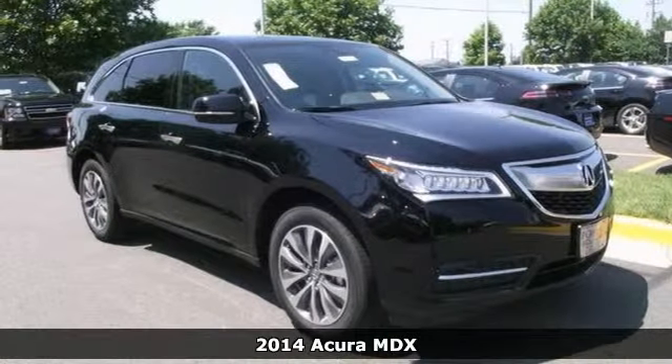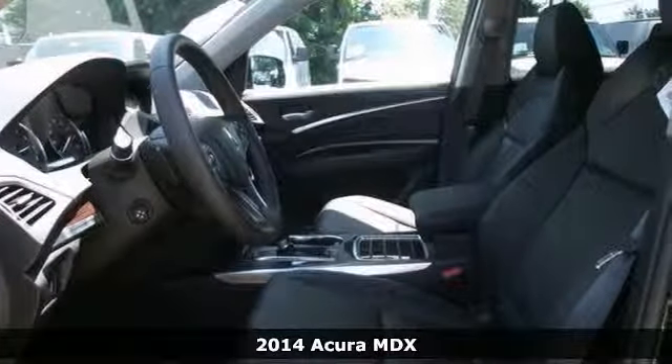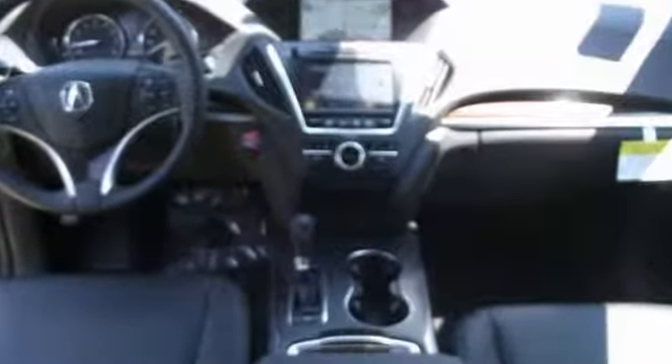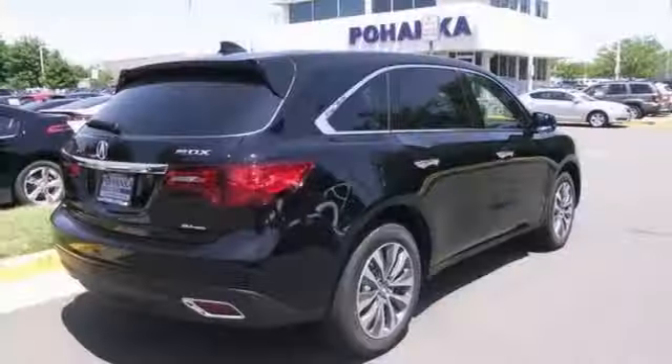Thank you for taking the time to look at this good-looking 2014 Acura MDX. Acura has established itself as a name associated with quality. This Acura will get you where you need to go for many years to come. With alloy wheels, heated leather memory seats and a navigation system, it's bound to sell fast.